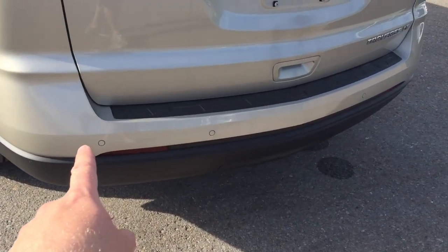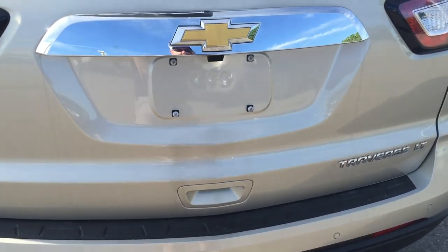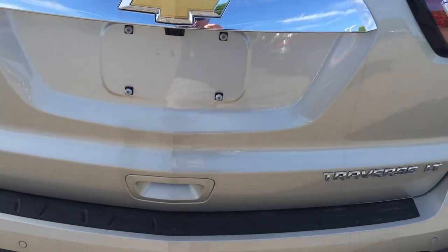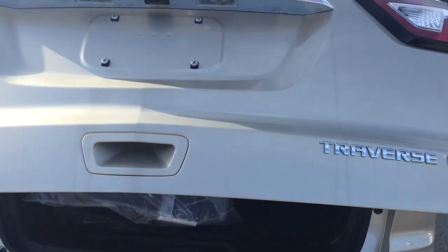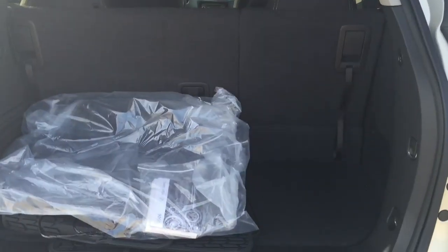Coming around to the back, you can see the ultrasonic park assist sensors all along the back bumper — they give you an audible warning when you're backing up and objects are nearby. There's your rear-view camera, working in tandem with the ultrasonic park assist sensors to make parking a lot more safe and easy. With just a touch of a finger, the power lift gate opens — you can use your keyless remote or the controls inside or outside.